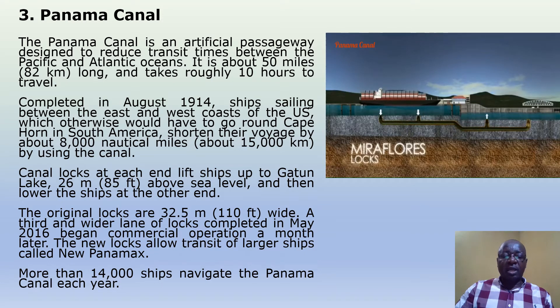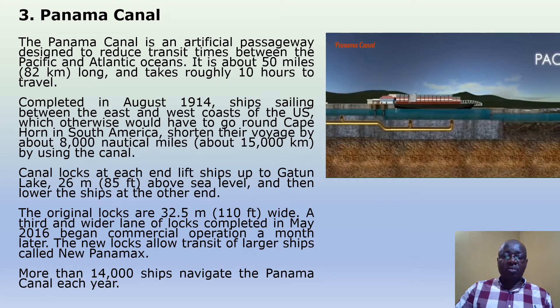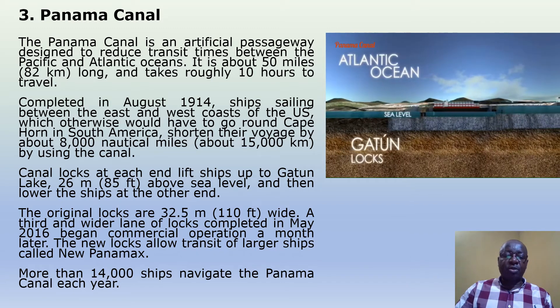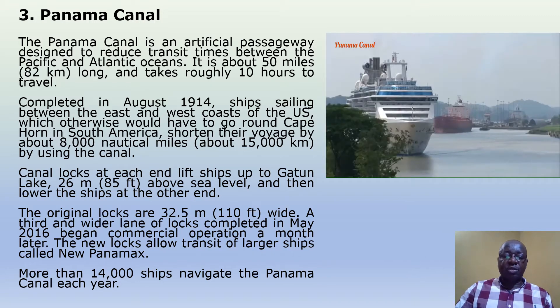The original locks are 32.5 meters wide. A third and wider lane of locks, completed in May 2016, began commercial operation a month later. The new locks allow transit of larger ships called the New Panamax. More than 14,000 ships navigate the Panama Canal each year.